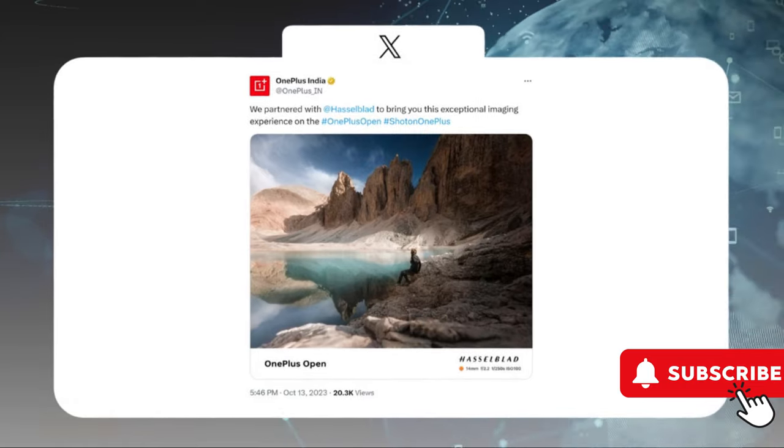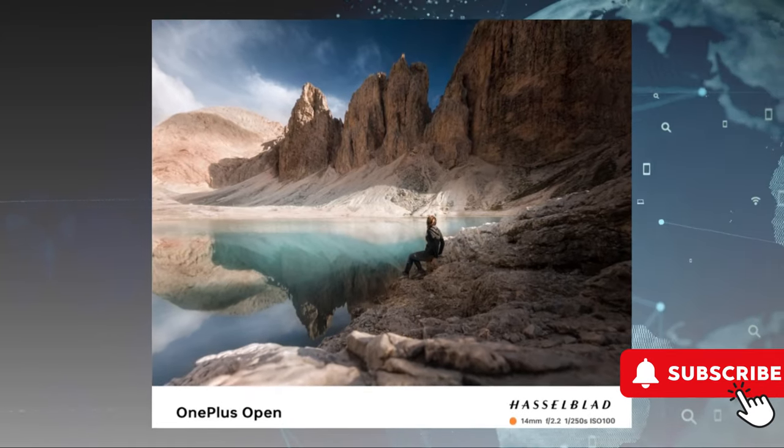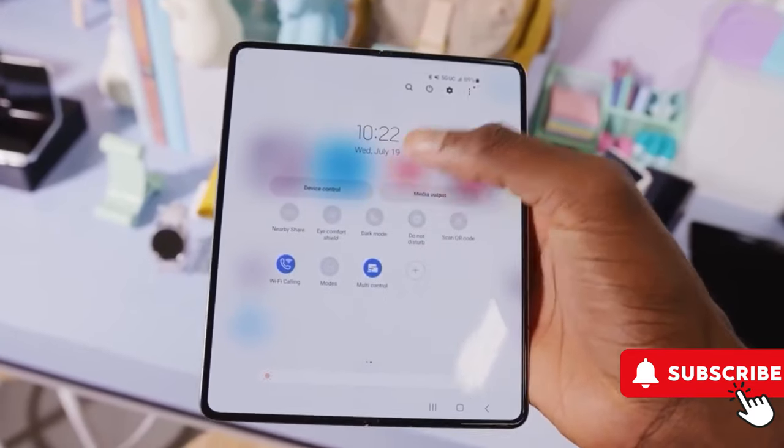OnePlus shared impressive photos taken by the camera, although achieving the same results might need professional equipment and skills. The camera specs reveal a 3x optical zoom lens, without a periscope camera despite the module's large size.